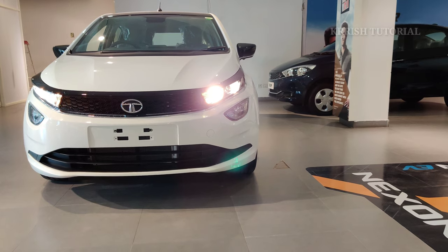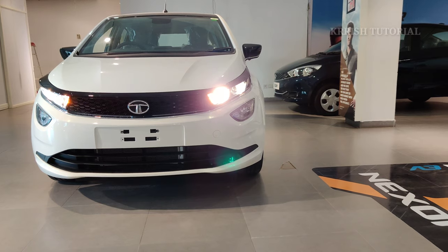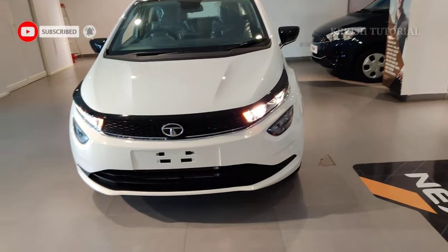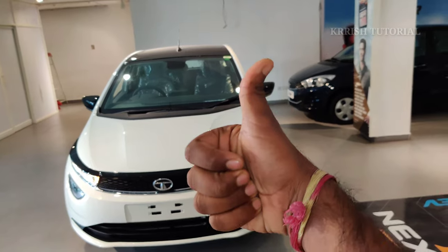This is a detailed walkthrough and review of the Tata Altroz. If you have any questions, please type in the comments section. Please like and subscribe to my channel and click the bell icon for instant notifications. Thank you friends, this is Krishnaredy signing off. See you in the next video. Jai Hind.